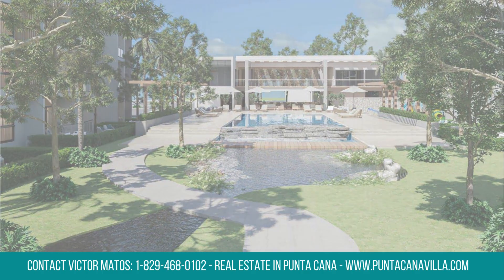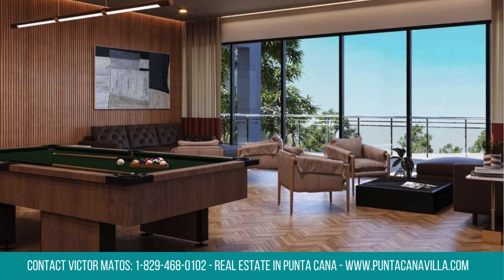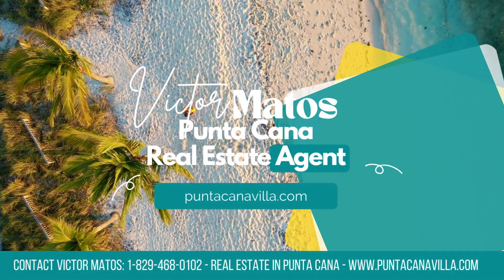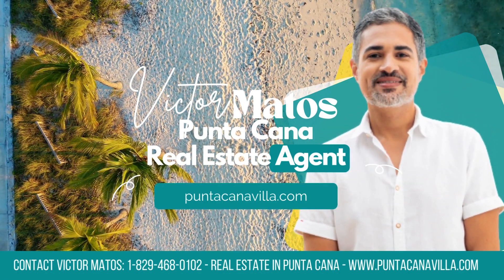Spanning 52 square meters or 560 square feet, this charming property features a well-designed layout, a comfortable bedroom, and a sleek bathroom. Schedule your visit today and step into your dream home.